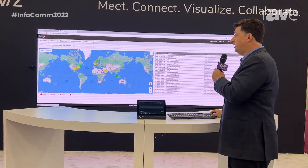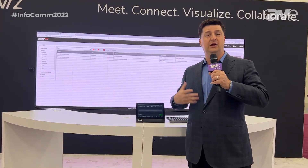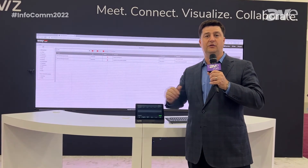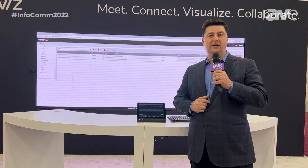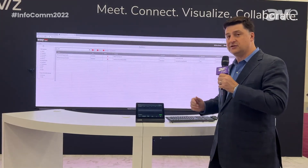If I click here on systems, it's going to show all the different locations that I have — an integrated solution for managing a wide array of globally deployed rooms. We're excited to partner with Microsoft and with Microsoft's partners for MTRs on the solution.